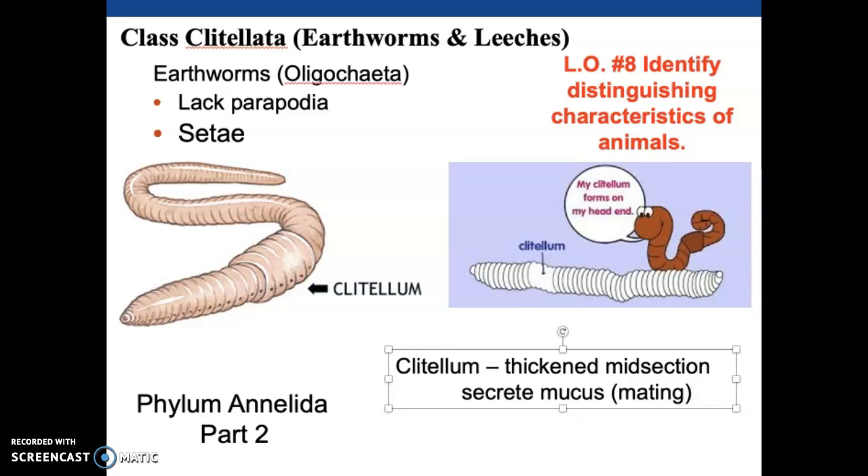The setae are what help earthworms actually move through soil. They also have circular and longitudinal muscles because they have a hydrostatic skeleton - all those structures combined enable them to move and burrow their way through the soil.